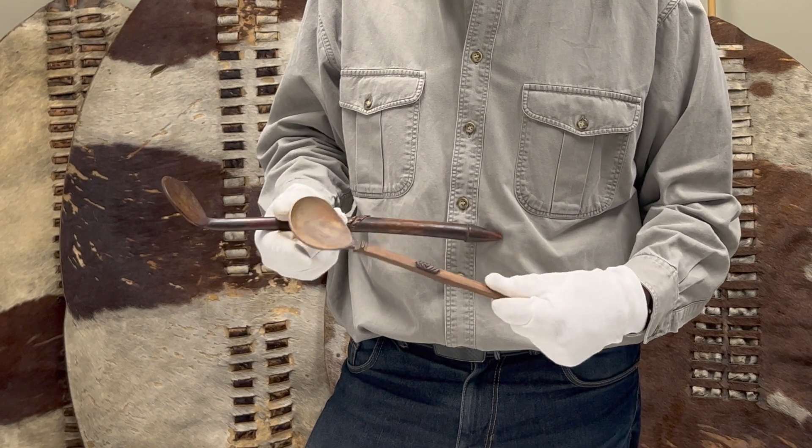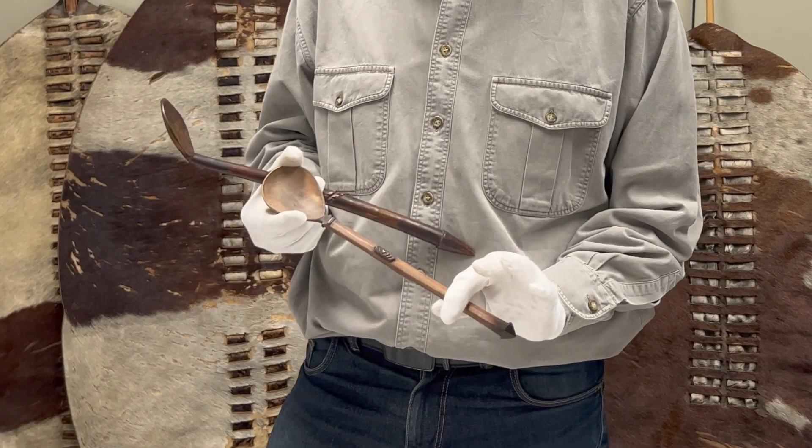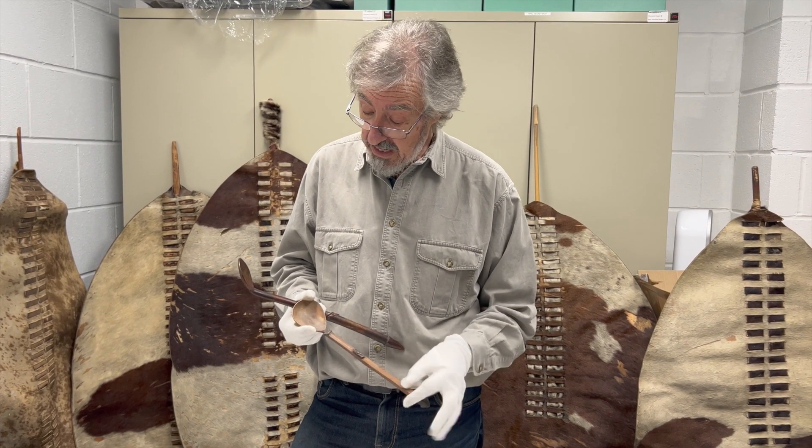Mostly they're made out of wood — this is quite a nice wooden example. There's a little decorative flourish that you quite often find in a lot of the old ones, some little extra features added on here.